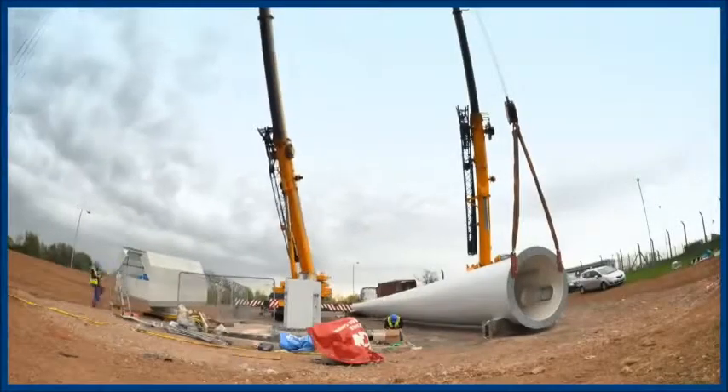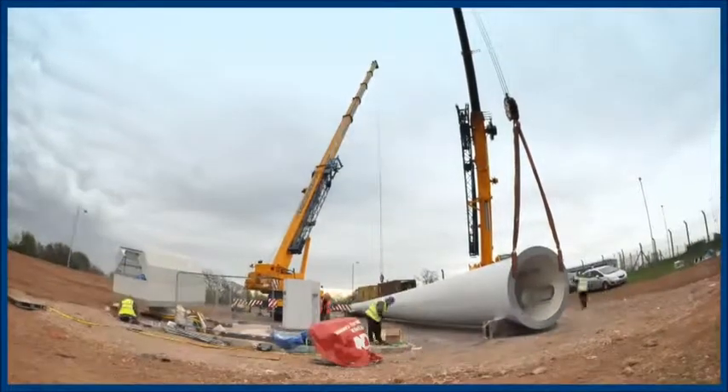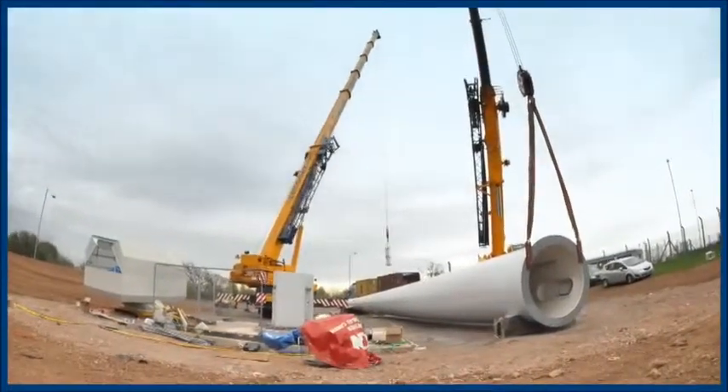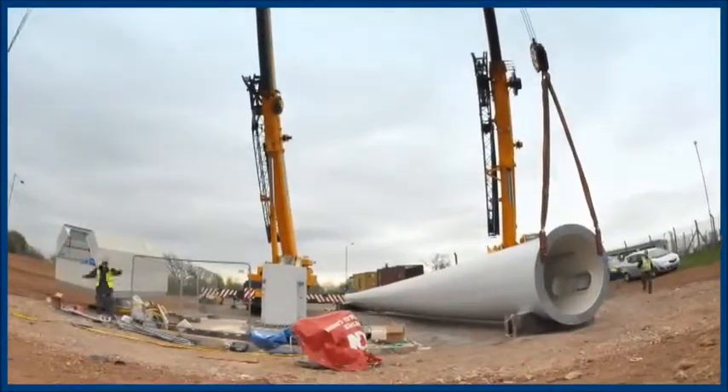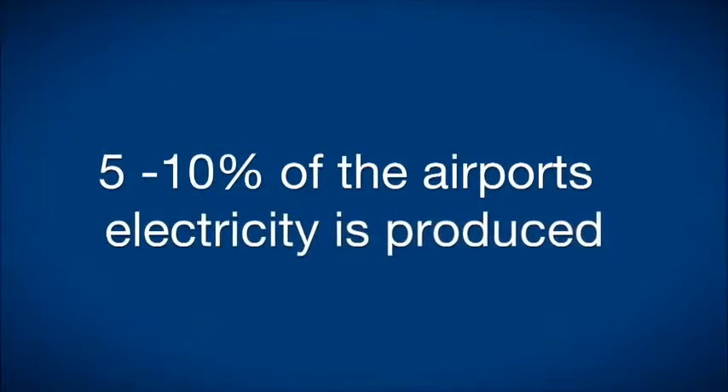On the technical side, these turbines interface with the airport's electricity supply. They generate at 400 volts and then feed into the high voltage network for East Midlands Airport at 11,000 volts. That will be transmitted around the site and will feed about 5–10% of the airport's energy needs.